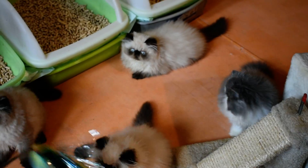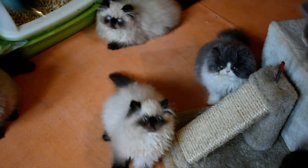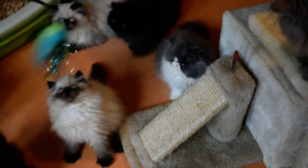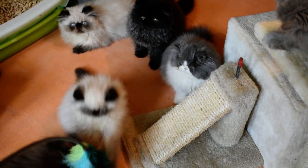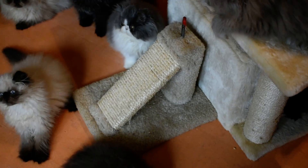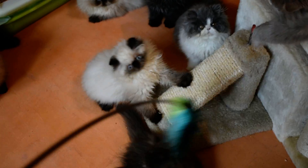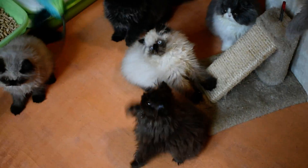We have been so busy we have not had time for videos. Just doing the baths alone, and I'm doing them by myself. Keeping the rooms up, keeping their litter boxes up, and feeding these two right here — it's been 18 kittens and then all my regular adults. So it's been a lot of work and there's been no time for videos.